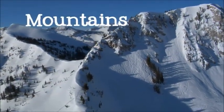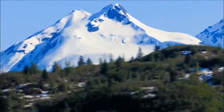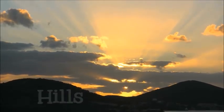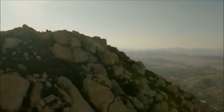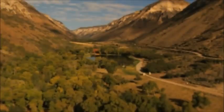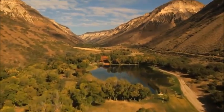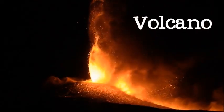Mountains are some of the biggest and most recognizable landforms. They have steep sides and high peaks that stand out from the land around them. Smaller, less steep landforms are called hills. Mountains are usually formed when rock layers are pushed together from opposite sides, forcing the land up in the middle. The low areas between mountains are called valleys. Mountains may also be formed by volcanic activity, when lava and other materials build up on the surface.